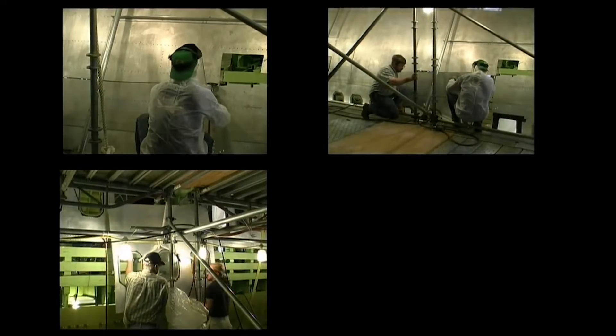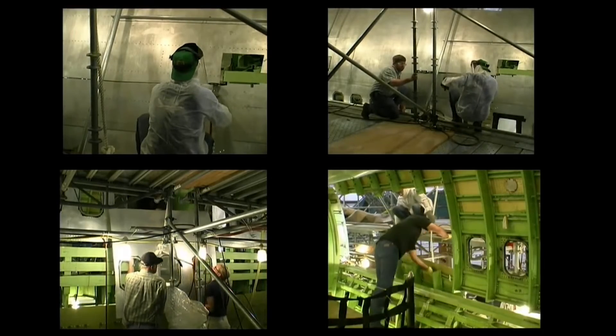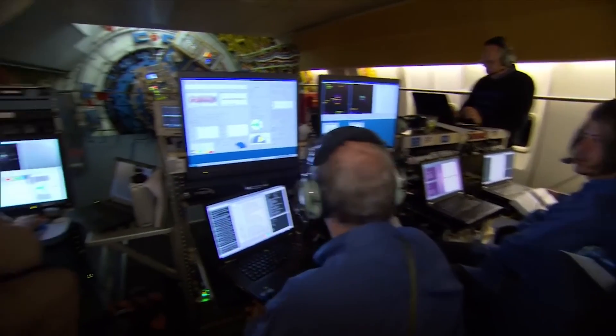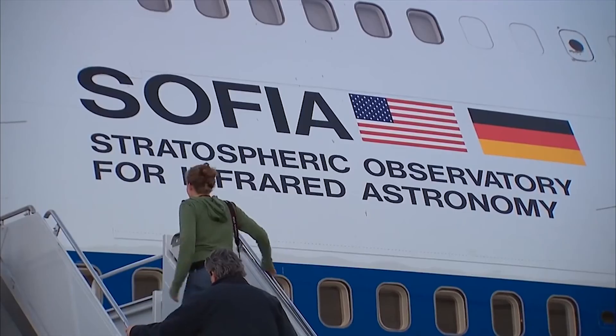Since then, it's been a part of more than 100 research flights. SOFIA's flights typically last about 10 hours and take place at night, when lower levels of water vapor result in improved image quality.